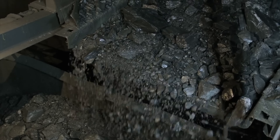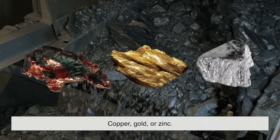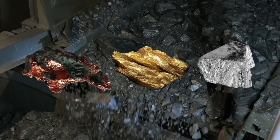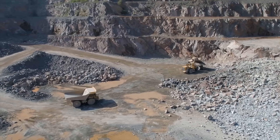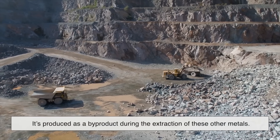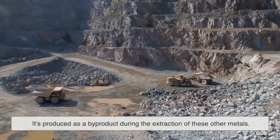Other times, silver can be found alongside copper, gold, or zinc. In fact, much of the silver we use isn't even mined specifically for silver — it's produced as a by-product during the extraction of these other metals.